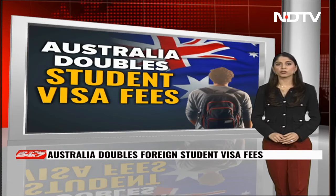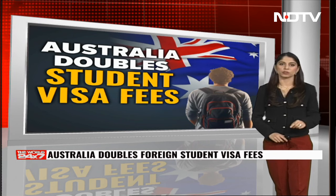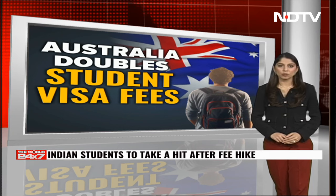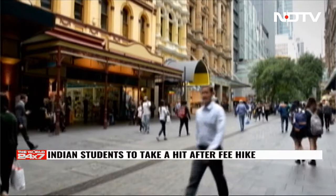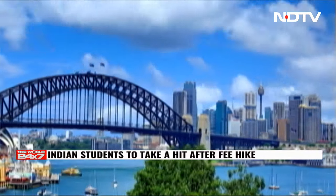If you are planning to apply for an Australian student visa, you'll now need to submit your application from abroad instead of from within Australia. Australia has also more than doubled the fee for international student visas, from $710 Australian dollars to $1,600 Australian dollars, in order to curb migration, with the move expected to impact Indians who make up the second largest group of foreign students.